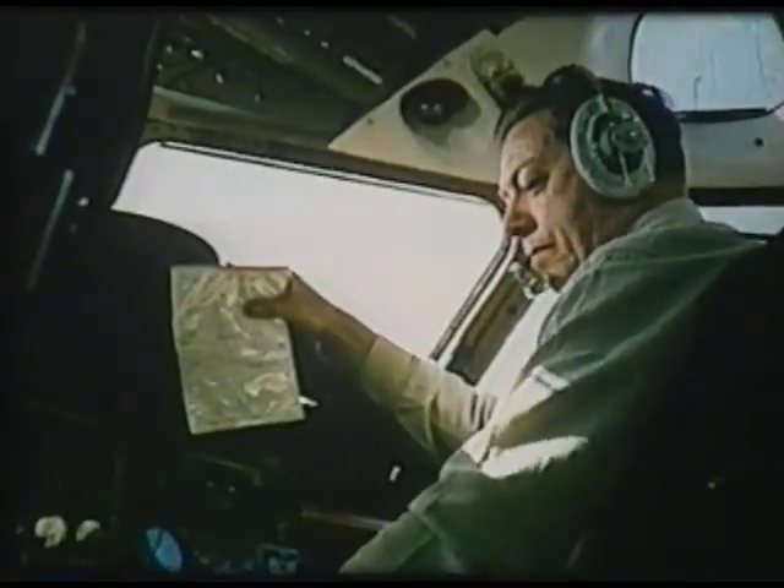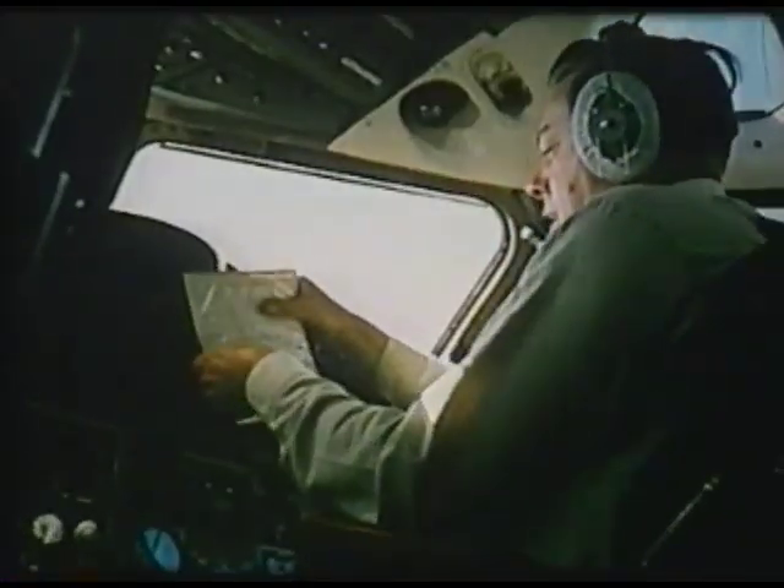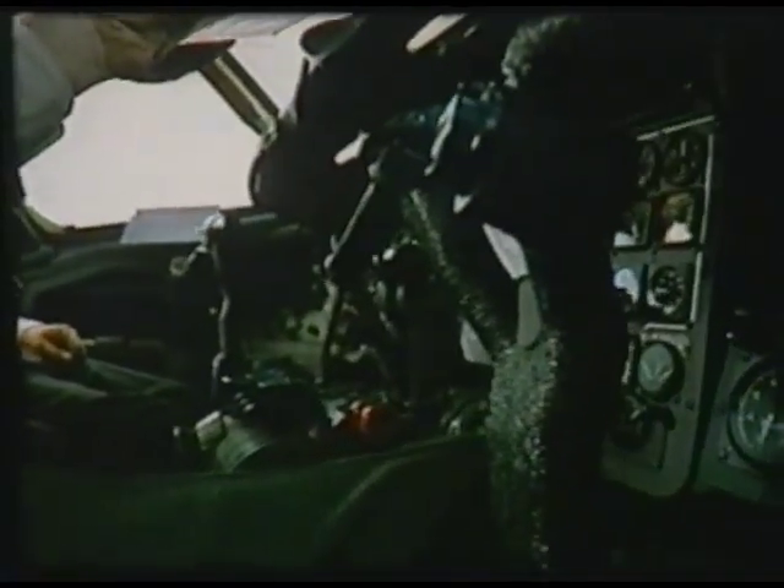The Trident, fitted with Autoland, was to become the world's first commercial airliner able to land in fog. Test pilots Ron Clear and Jimmy Phillips demonstrated an Autoland approach into Hatfield.